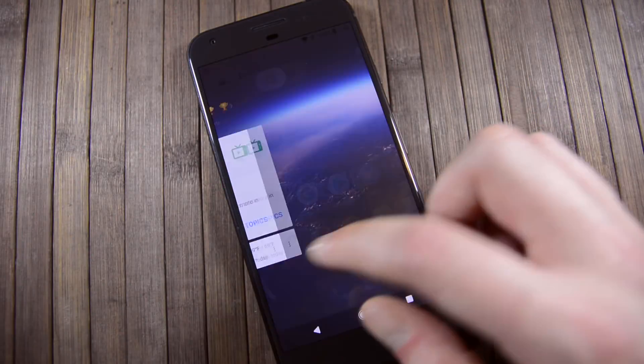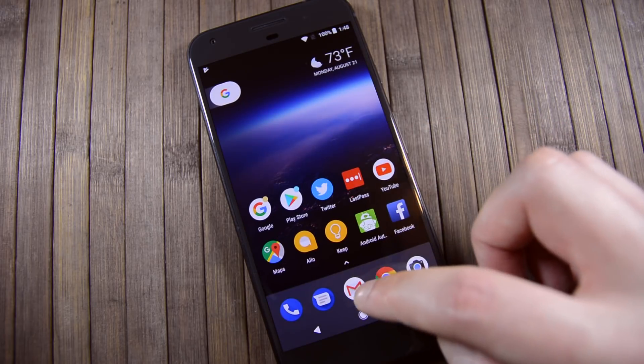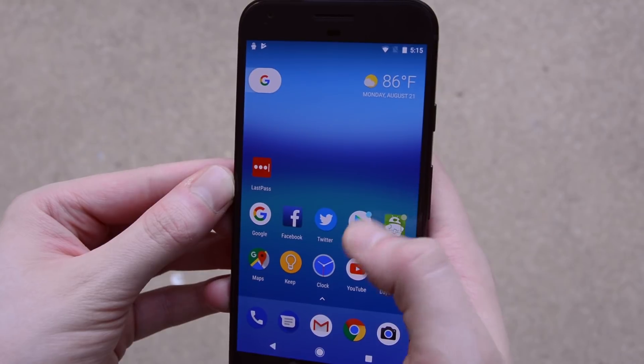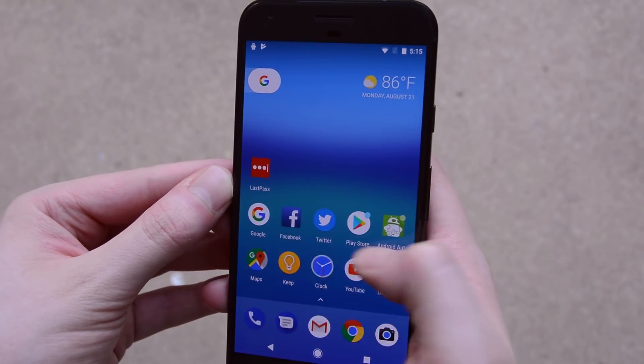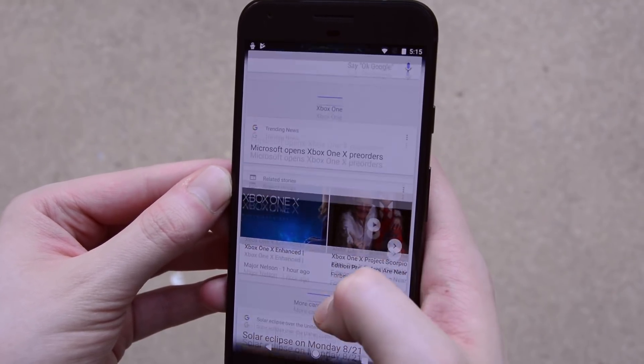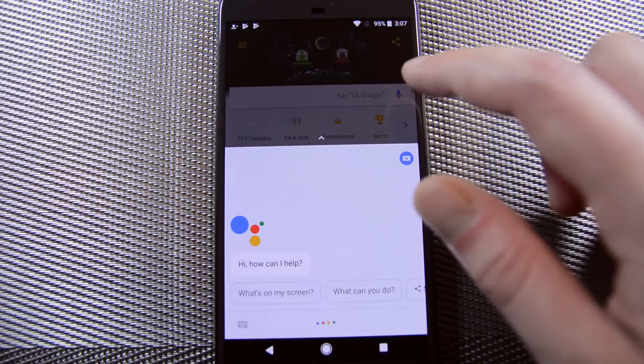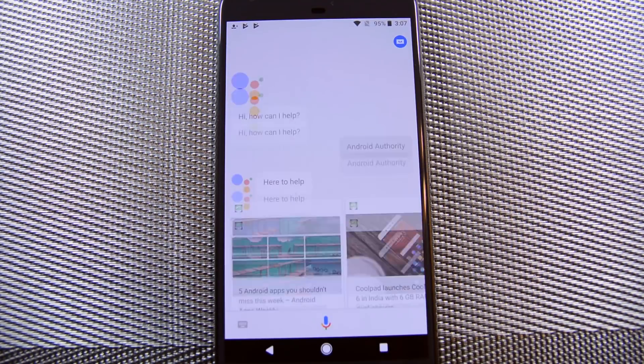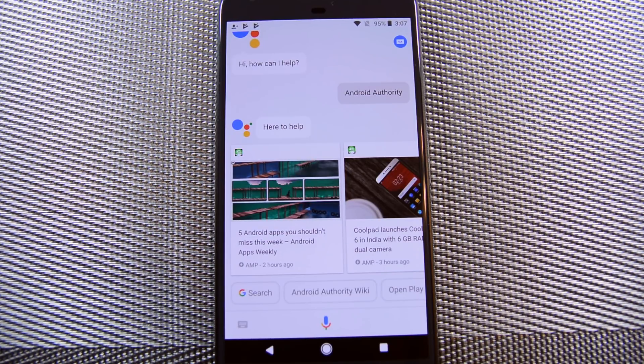Let's start with the UI changes first. The main interface hasn't changed all that much. Everything is still material design, the theme is still similar, and moving around the UI is pretty much exactly the same as Android Nougat. The app drawer is still there, the settings menu is still in its usual spot, and the quick settings work pretty much the same way. Those familiar with the system won't have any trouble getting around.